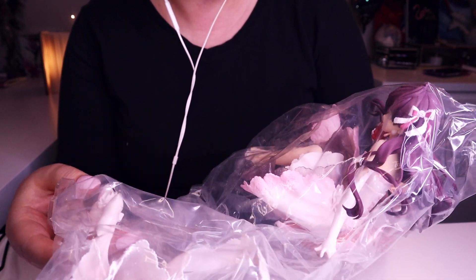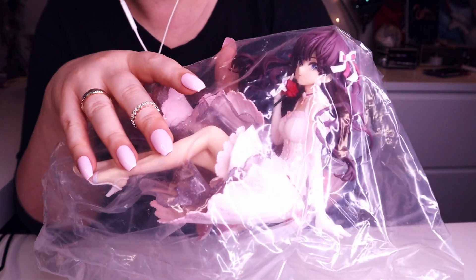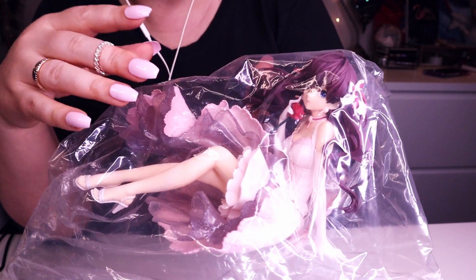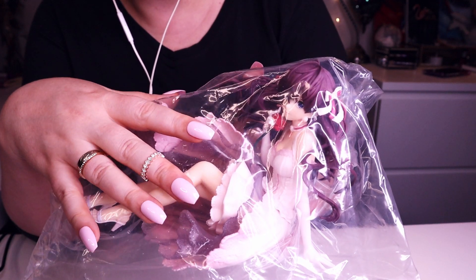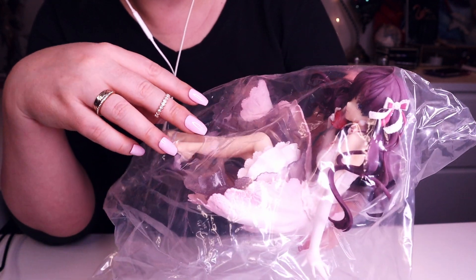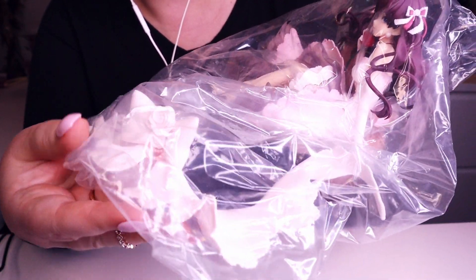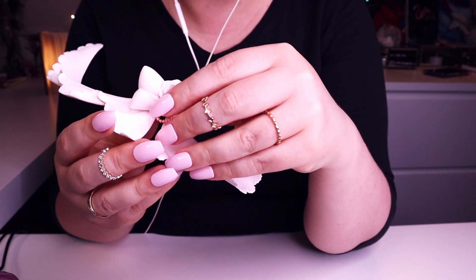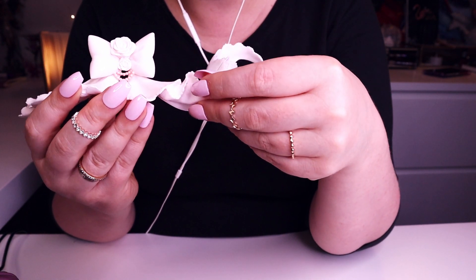I love her! I believe she's a singer, a K-pop singer maybe. And here is her bow with a rose in the middle, very kawaii looking.